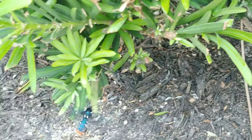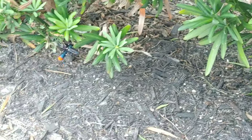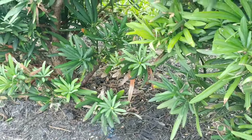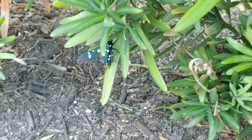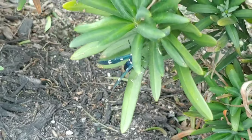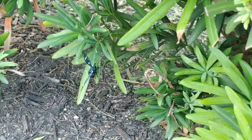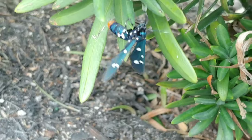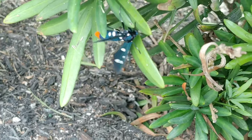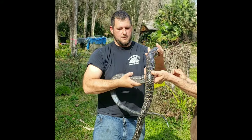This is the polka-dotted wasp moth. It seems to be confused right now — its host plant is the oleander species and this in fact is a podocarpus. Now it's not a wasp, it is a moth. It has aposematism, hopefully confusing any predators that would try to eat it. Look at how bright that emerald green, stunning almost iridescent color is. Now that red tail is used to deter predators. It does lay its larvae on the oleander plant, and it is not a harmful or stinging species.